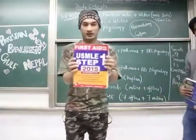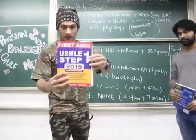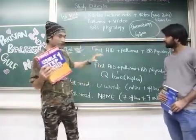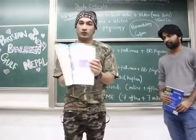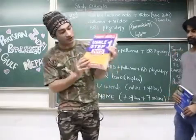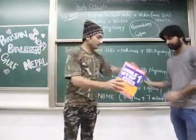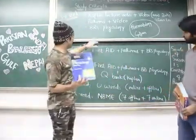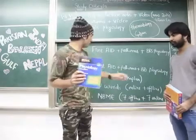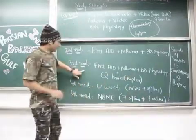Here you can see First Aid for USMLE Step 1 — this edition is 2015, but try to get the 2016 edition, the newest edition. First Aid is a review book with high-yield points covering all seven subjects in one book. You can finish it in around two to three months. Along with First Aid, you also follow BRS Physiology and Pathoma by Hussain Sattar in the second read.